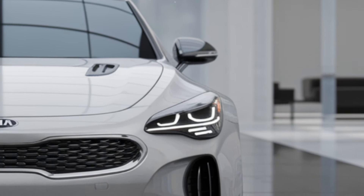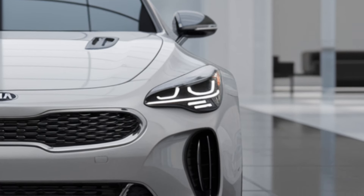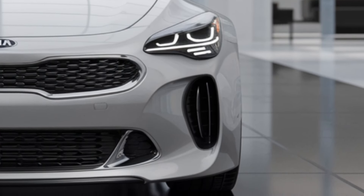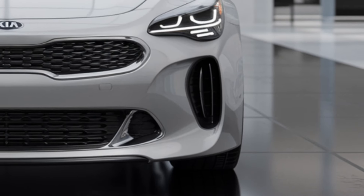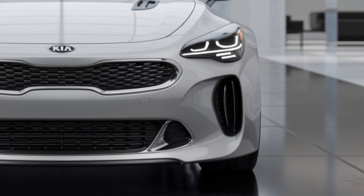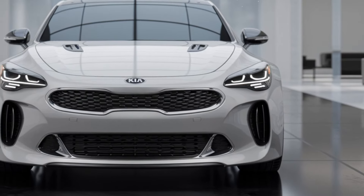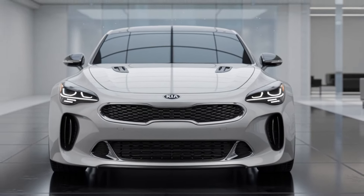The GT line trim will start on the lower end of the spectrum, while the more powerful and luxurious GT2 and Tribute Edition will command higher prices. Kia's aim is to provide a high-performance vehicle that remains accessible to a broader audience, competing directly with more expensive European models.